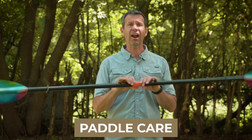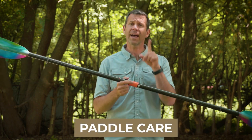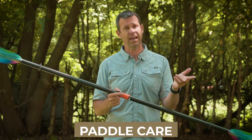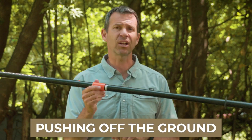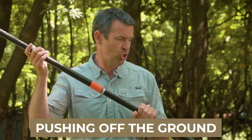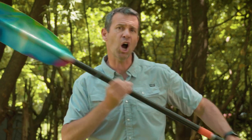Last but not least is how to care for your paddle so it doesn't end up a broken paddle. There are a couple of ways that most people end up breaking a paddle. The biggest way is pushing off the ground — these paddles are not designed for force up through the blade. If you push off things straight off the blade, you're asking for problems.